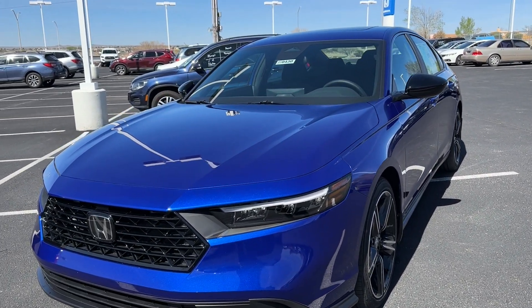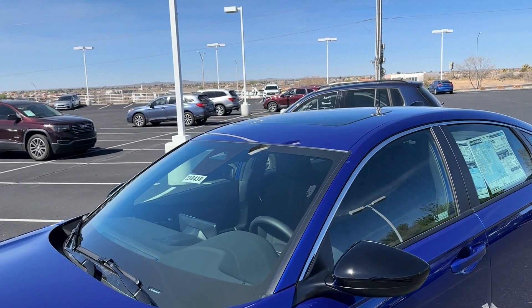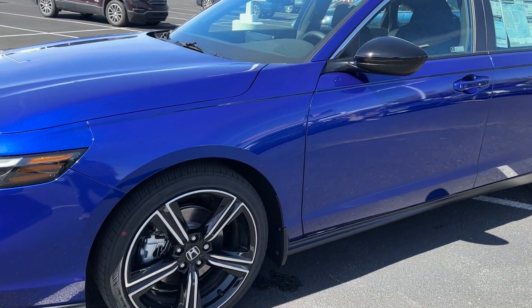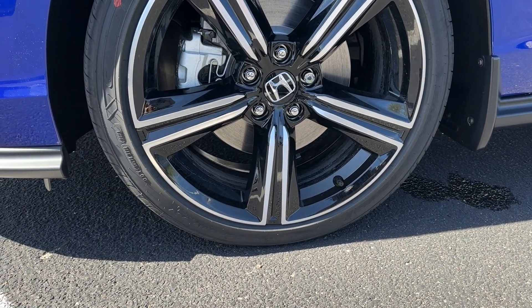Looking at the front, Honda went with a longer hood and a slimmer A-pillar, and they pulled the windshield back as well. The Sport now gets a moonroof, which is different from before — usually the Sport didn't get one. You still get black mirror caps, and these are 19-inch wheels with 235/40/19 tires.